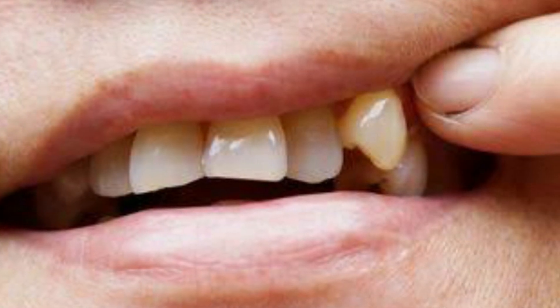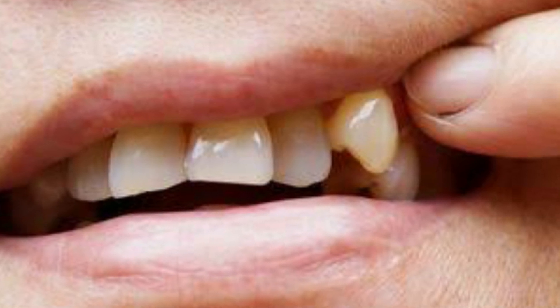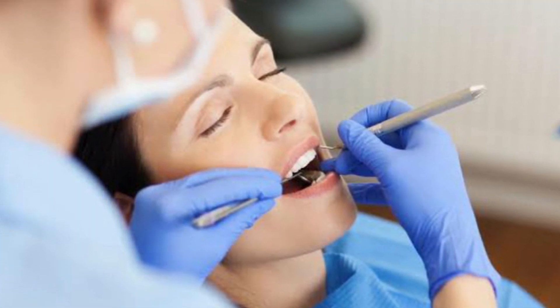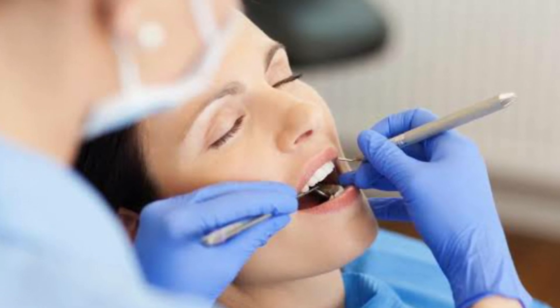Some pregnant women, because of hormonal changes, could experience mobility of the teeth. This condition is reversible. Recent studies show that scaling and cleaning the teeth by the dentist is recommended for the pregnant woman because it improves maternal health.